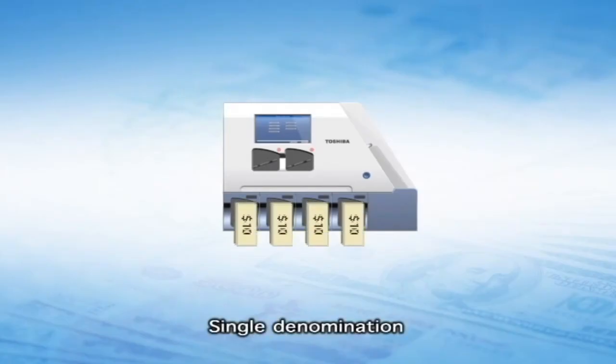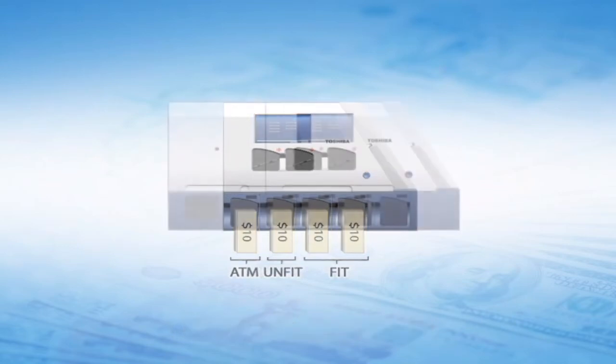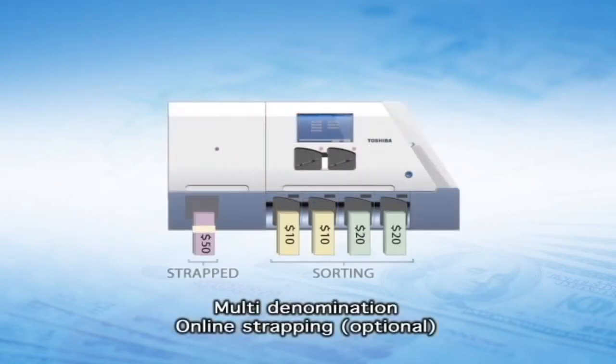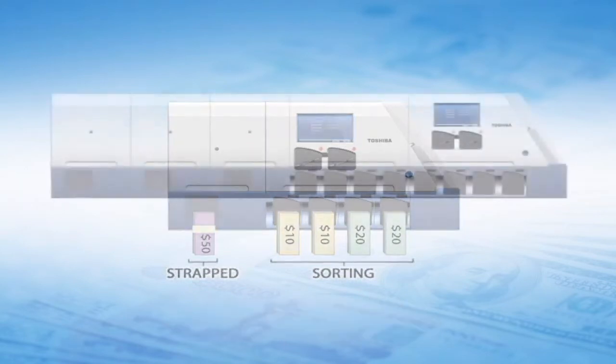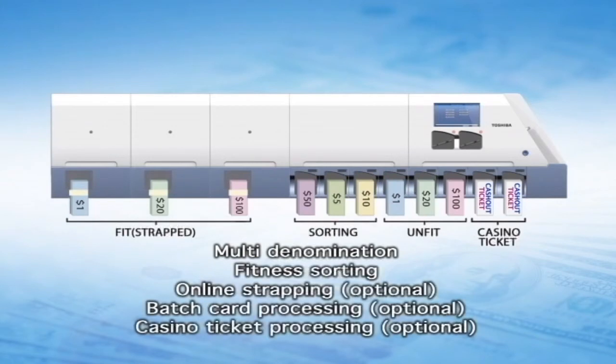Sorting capabilities include single denomination sorting with three categories — ATM fit, fit and unfit — all in a single pass. Multi denomination sorting, fitness sorting, and online strapping with optional batch card and casino ticket processing are also supported.